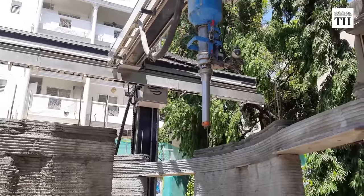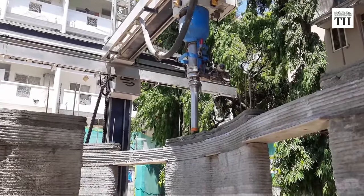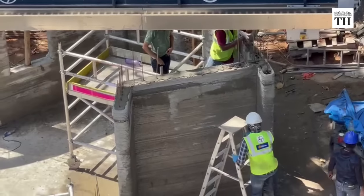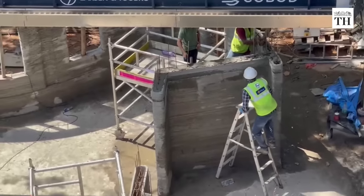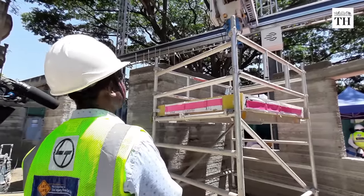This is the first time we are actually using this in Bangalore for a public building. The people at the post office have been asking us to do this building for the last one year. We concluded the contract and today we are on the 20th day. In another 3 days, by Friday, we will complete the 3D concreting portion and the walls will be complete.